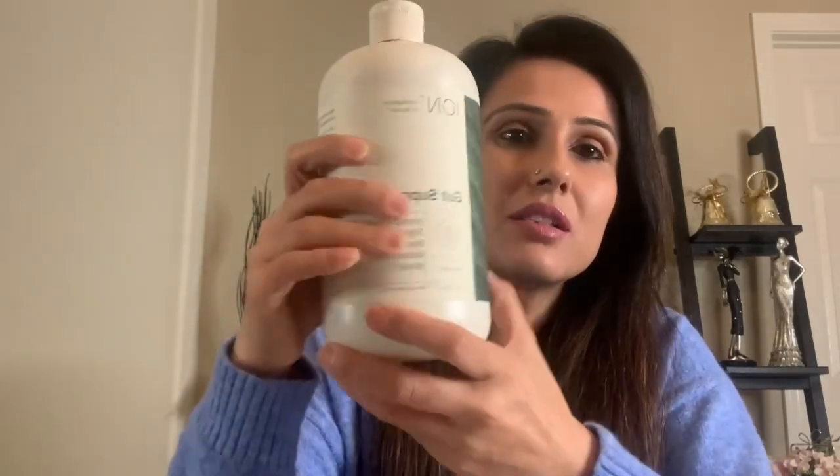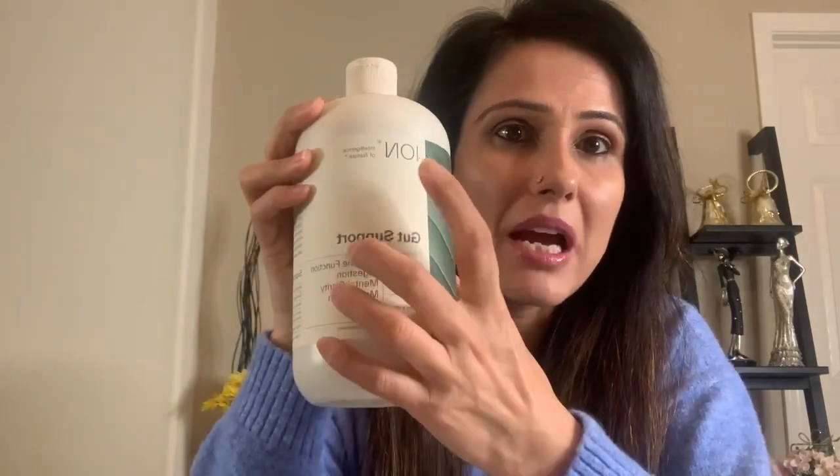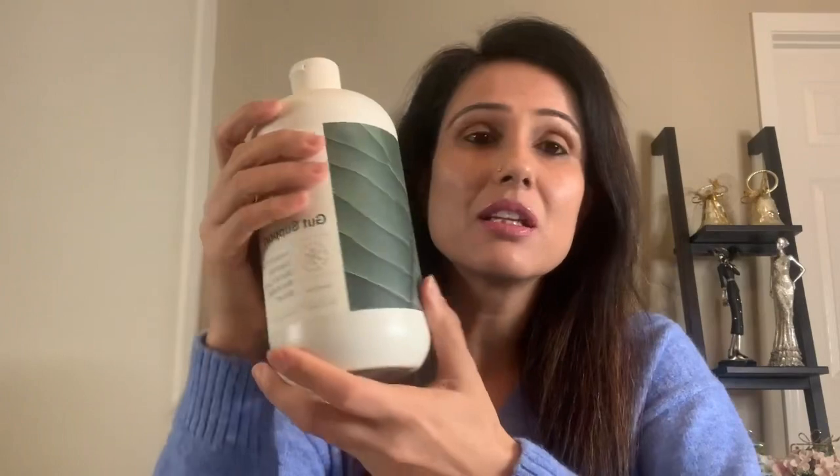My first recommendation is the Gut Iron supplement. It's called Gut Support and it's by Intelligence of Nature. I'm not affiliated with this company in any way, but this has been a life changer for me. It was recommended by my Ayurvedic practitioner and also my functional medicine practitioner.